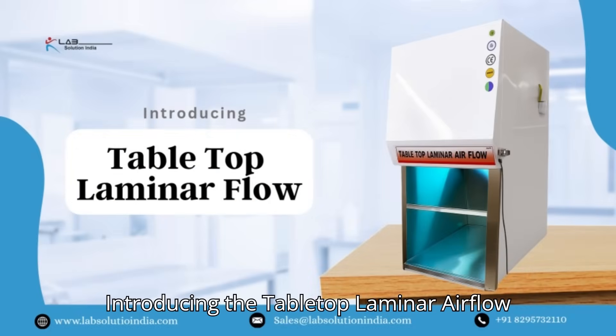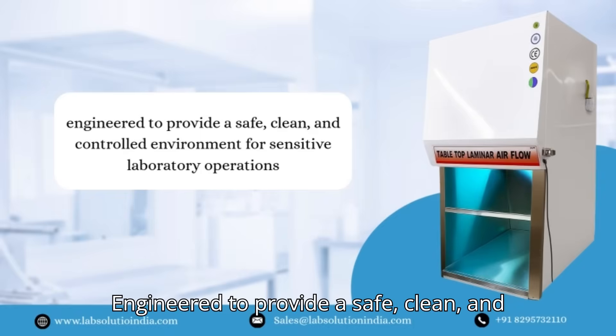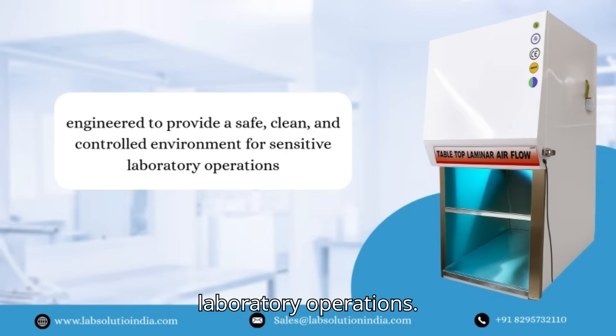Introducing the tabletop laminar airflow cabinet by LabSolution India, engineered to provide a safe, clean, and controlled environment for sensitive laboratory operations.